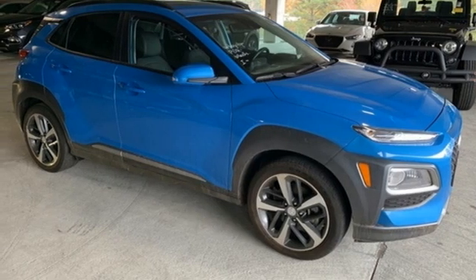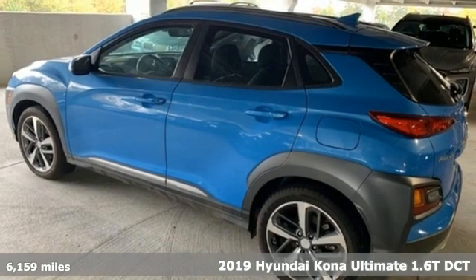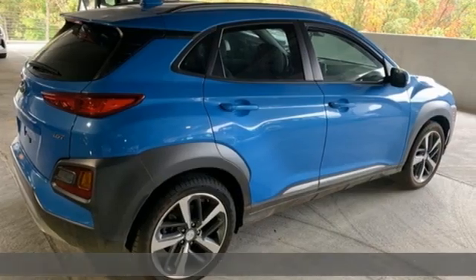It's a 2019 Hyundai Kona. Hyundai's attention to detail means a better driving experience for you. Get ready for an impressive combination of features.